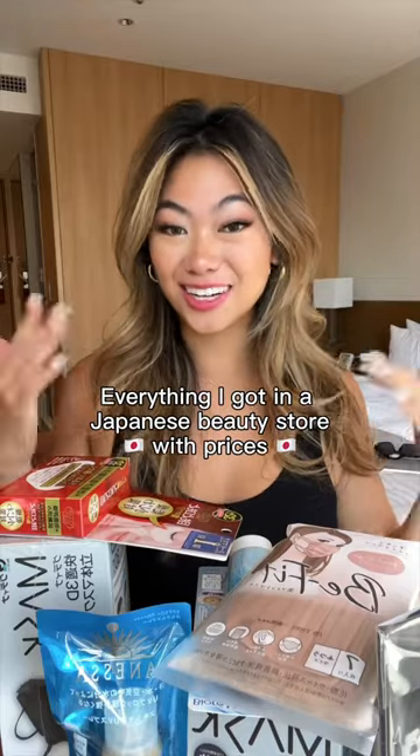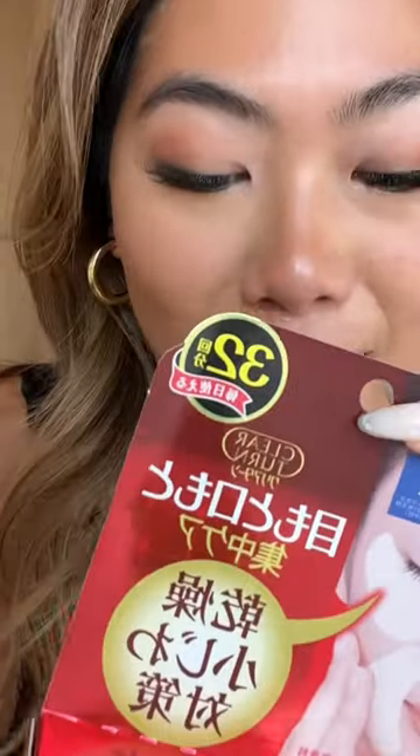I just spent $60 at a Japanese beauty store. Let's do a little haul. First up, I got these eye patches. I think this means that there's 32 eye patches in here. This was about $8. It looks like this blends right in — it kind of looks like you could walk outside with these.